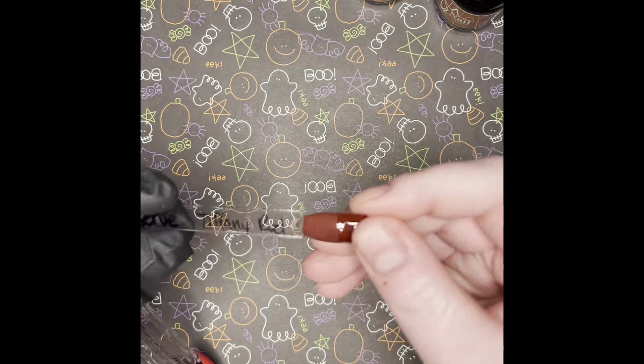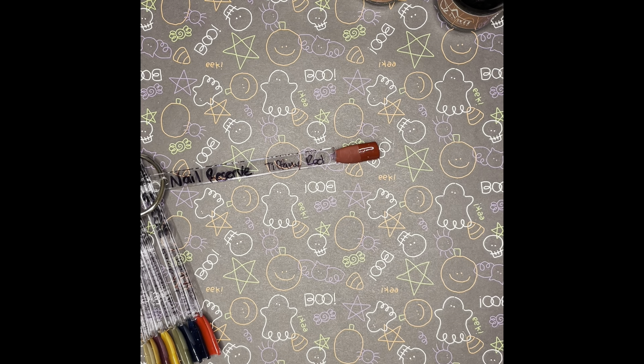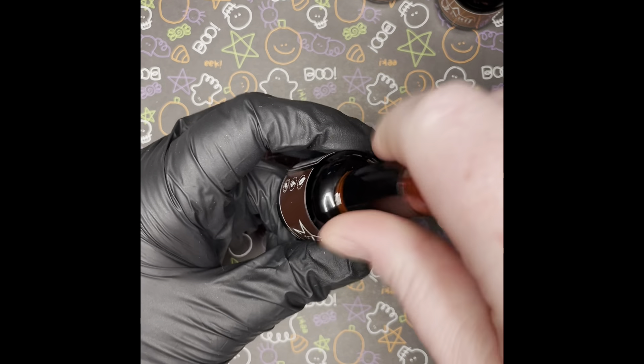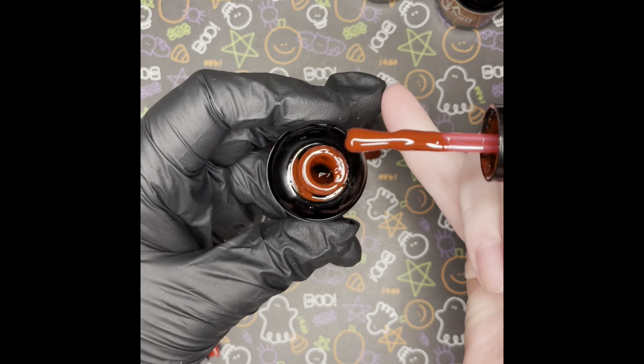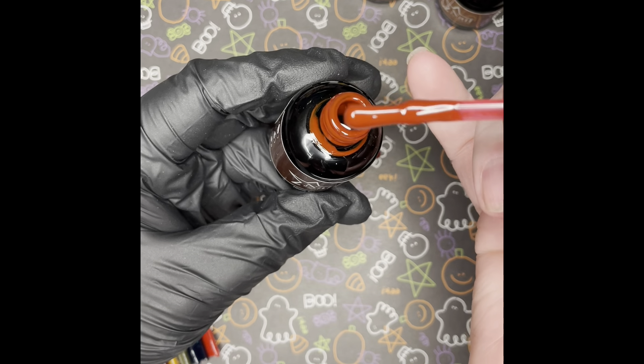Here's Tiffany Red — gotta have a fall red. Here it is. This one's a little leaky too, weird. There we go. It's a beautiful red — Tiffany Red, it's gorgeous.